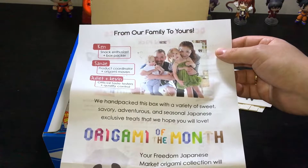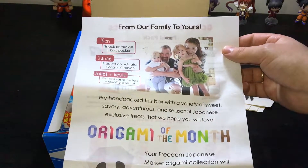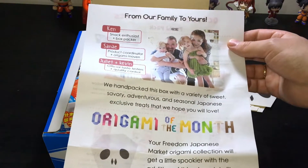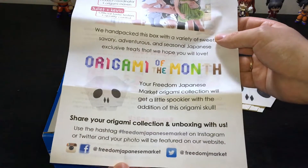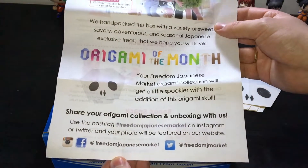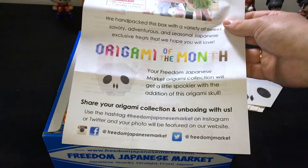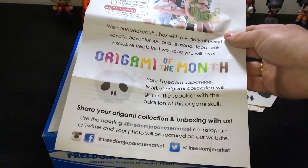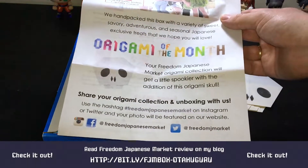So: 'We hand-pack this box with a variety of sweets, savory adventures, and seasonal Japanese exclusive treats that we hope you will love. Origami of the month — your Freedom Japanese Market origami collection will get a little spookier with the addition of this origami school.' Also, everyone who watched this video — I have a plan to make a small review on my blog, so if you're not going to watch this video you can still read a little bit more about all of these snacks, and I'll try to find more details about them.